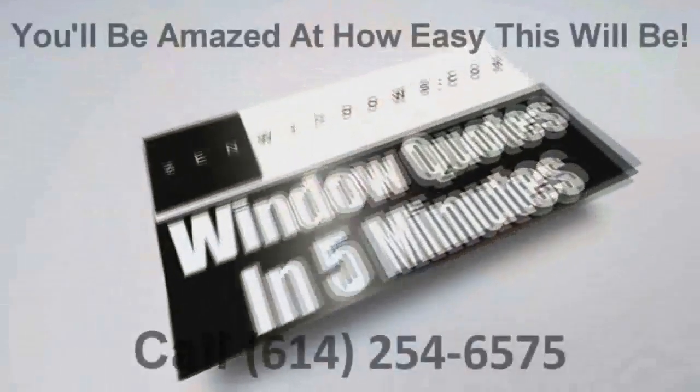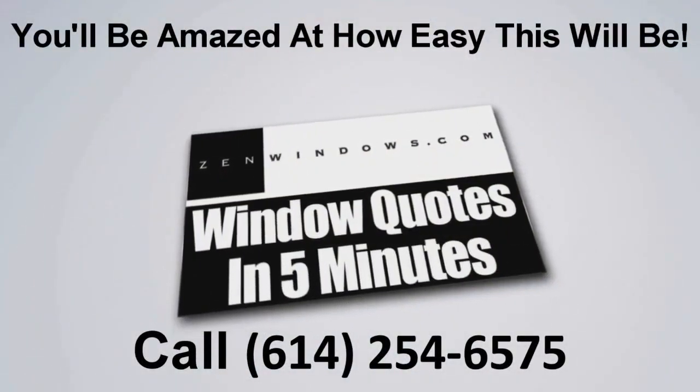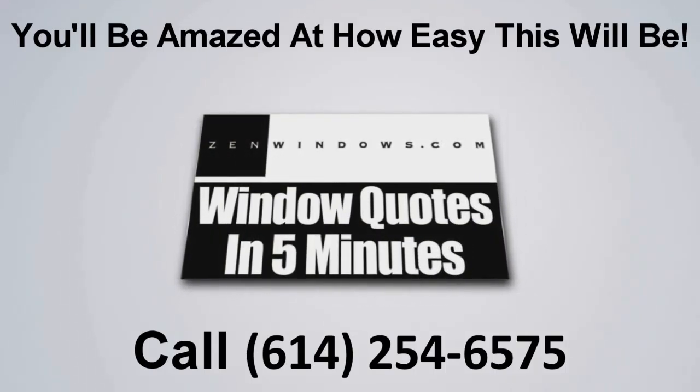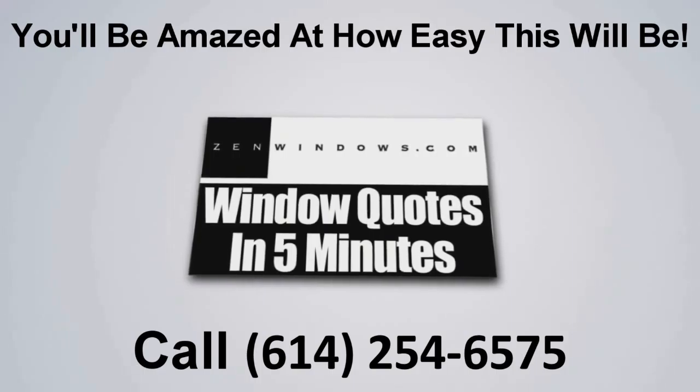My name is Dan Rolt, president and founder of Zen Windows. If you're looking for windows, it's very simple — go to zenwindows.com. Email me what you need, and I will get your quote within five minutes, as well as everything else you need to make a great purchasing decision and investment in your own home. I'll see you next time.